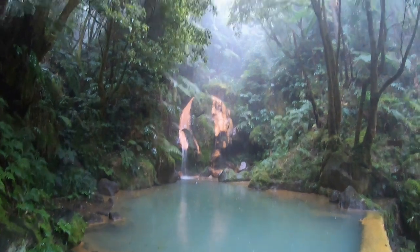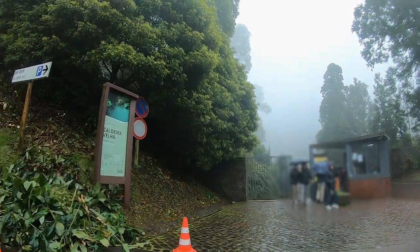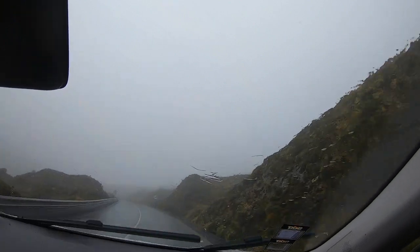This is the main site — a waterfall in front of a pool — and you can even swim in this pool if you want to. As we did not have too much time, we decided to just give it a quick look and continue on to our next destination, which was a miradouro — a viewpoint of the Lagoa do Fogo.